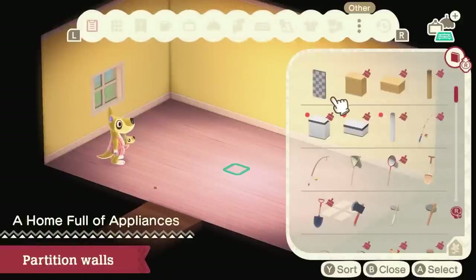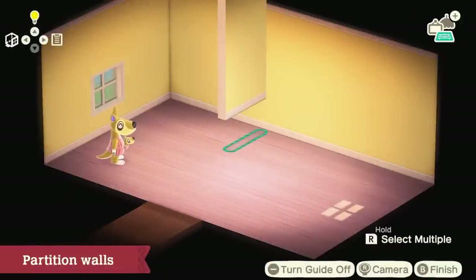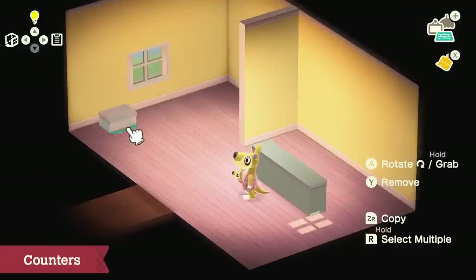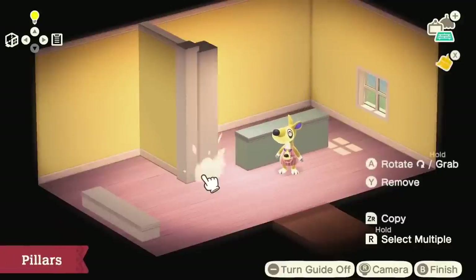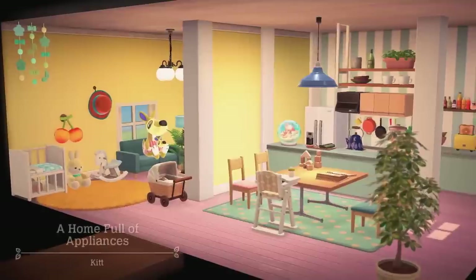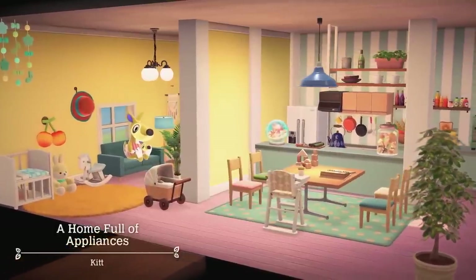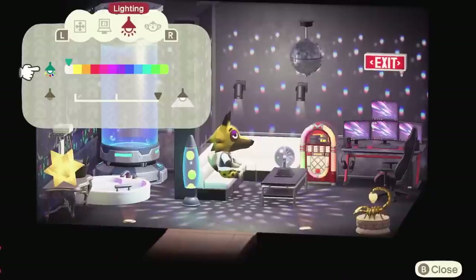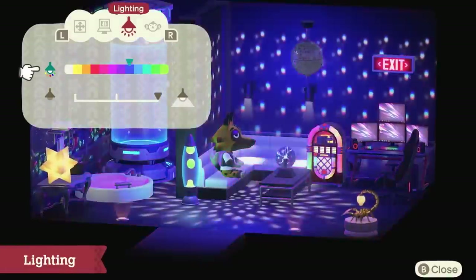Partitions and pillars have been announced for homes. Although technically not furniture, they complement all the new furniture arrivals beautifully. They can create mini sections in your home — whether a kitchen or separate bedrooms — and this is overall the host's favorite part of the brand new update.